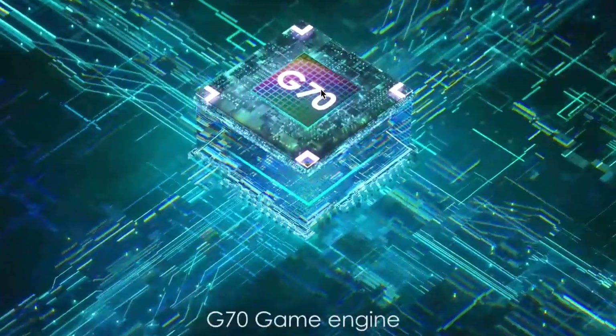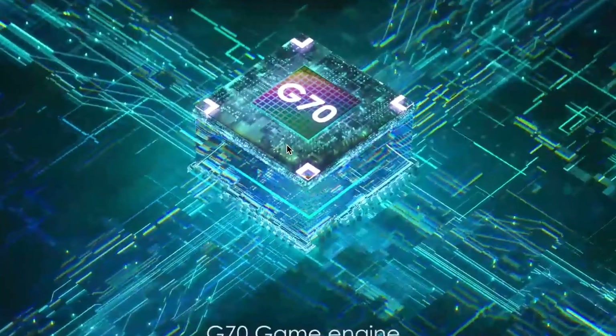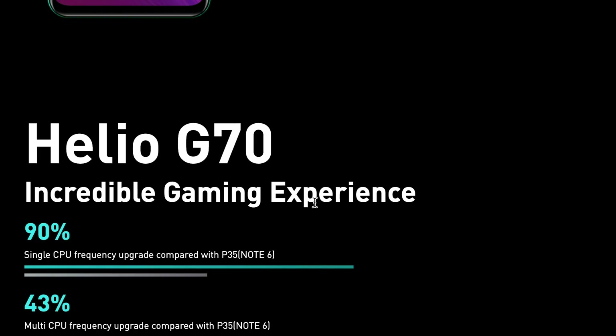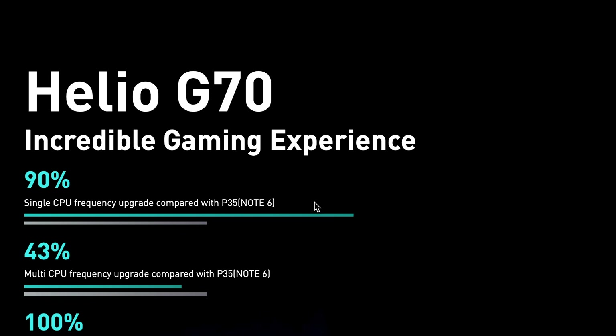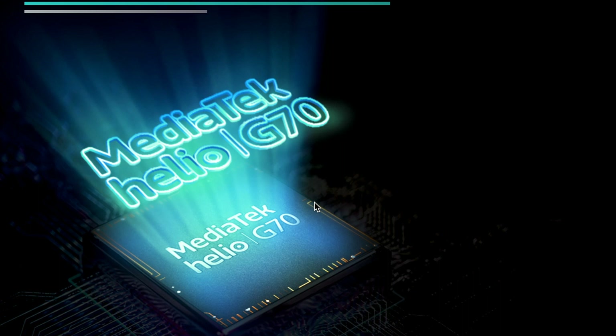Powering the Note 7 is the Mediatek Helio G70 CPU along with a Mali G52 GPU, assisted by 6GB RAM and 128GB internal storage. This is an upgrade from the Helio P35 chipset, 4GB RAM, and 64GB internal storage used on the Infinix Note 6. Infinix claims it's a 95% upgrade compared with the Helio P35.